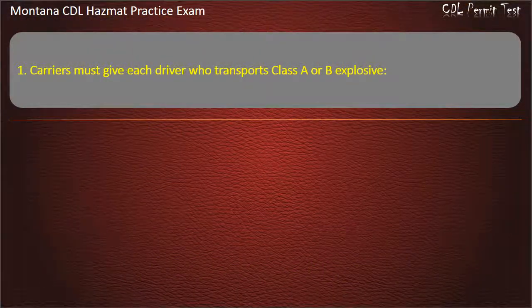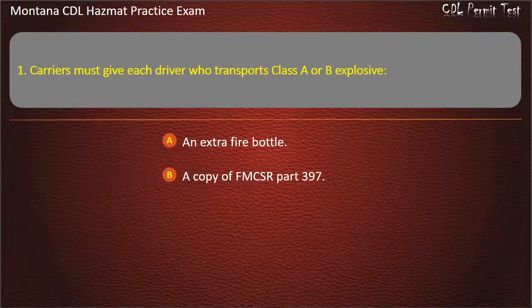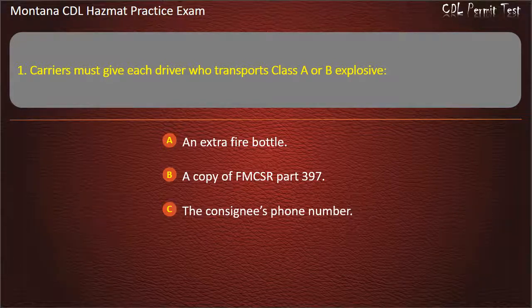Question 1. Carriers must give each driver who transports Class A or B explosives: an extra fire bottle; a copy of FMCSR Part 397; or the consignee's phone number. Answer: A copy of FMCSR Part 397.